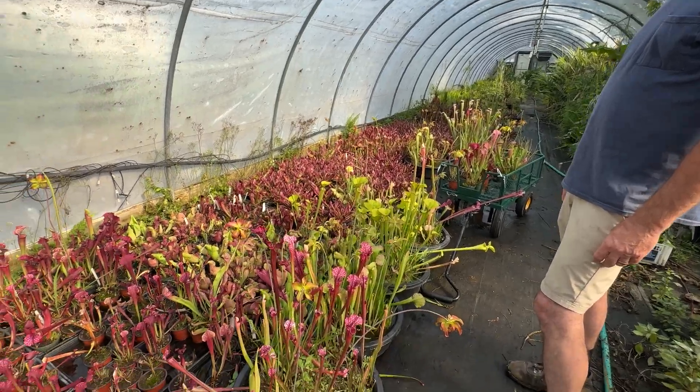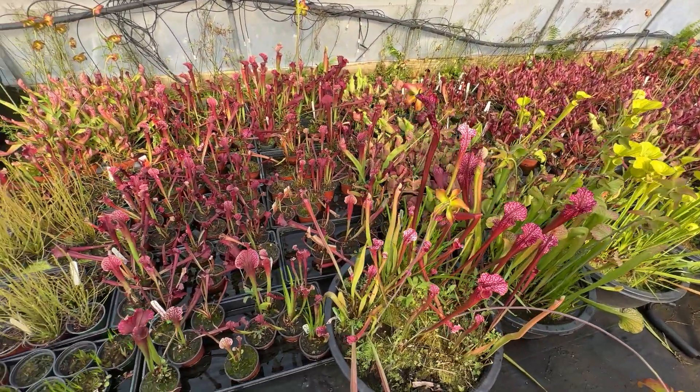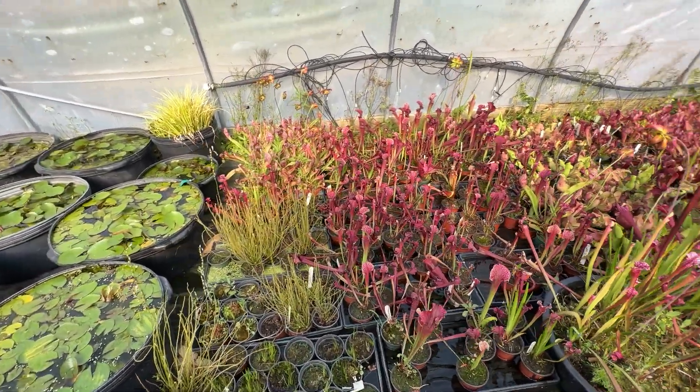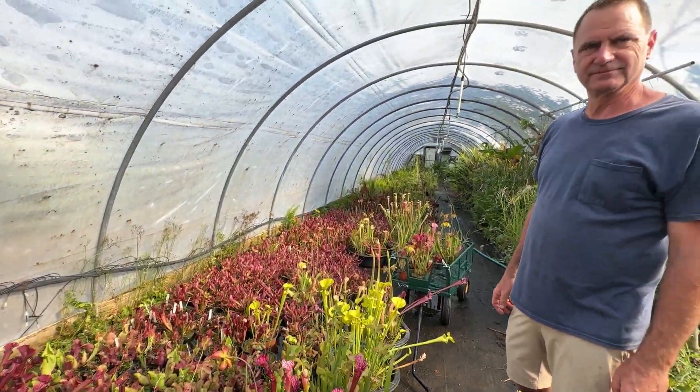That's pretty amazing — very cool. Thank you so much! These are so beautiful. I love them. I love this part of the nursery — I wish everybody could come in here and see these magical plants. Thank you, bye!